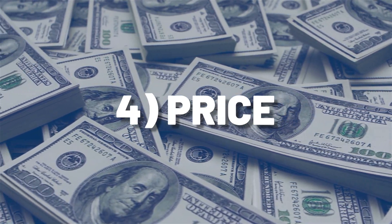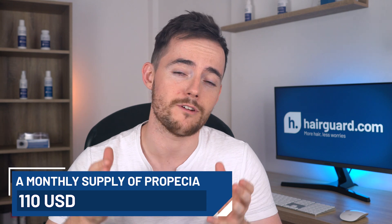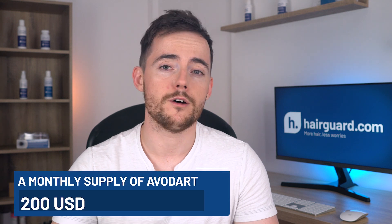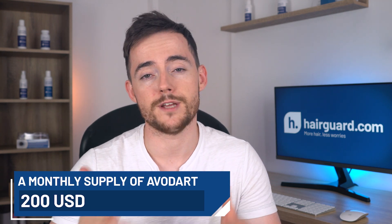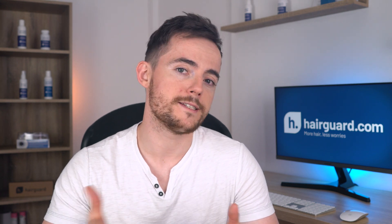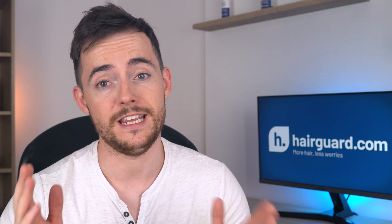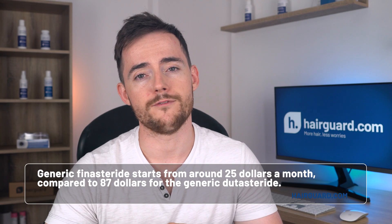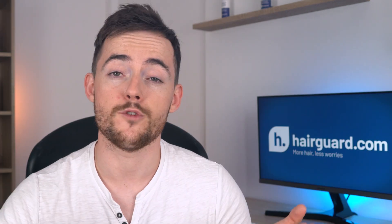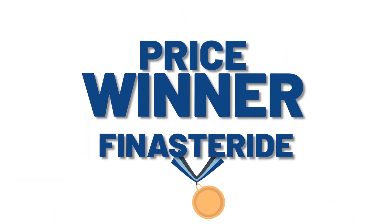The fourth thing we're going to look at is price. A monthly supply of Propecia at the recommended dosage of 1mg daily in the US is around $110 per month. A monthly supply of Avodart, the branded name of Dutasteride, is just over $200 — almost twice the price. Looking at generic versions, the differences are even greater: generic Finasteride starts from around $25 per month compared to $87 for generic Dutasteride — over three times cheaper. This one isn't even close; the winner is Finasteride.